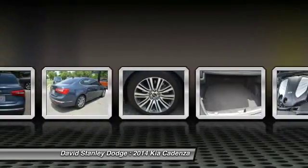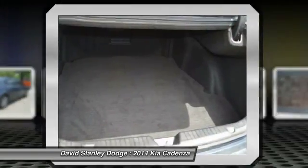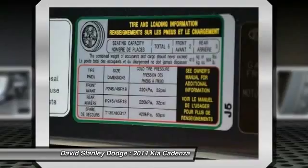Traction control, power passenger seat, navigation system, leather-wrapped steering wheel, dual airbags, power steering, front air conditioning, alloy wheels, four-wheel disc brakes, compass.